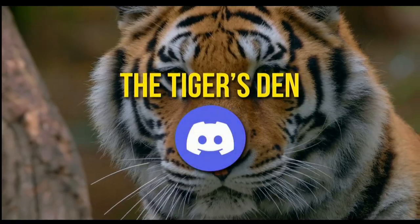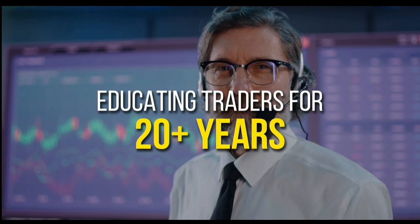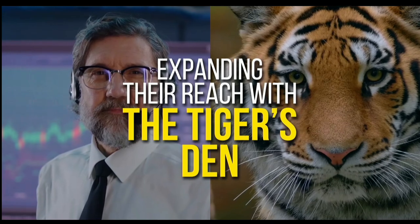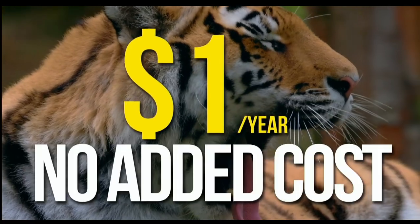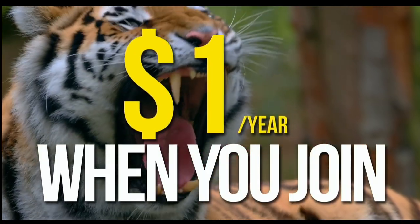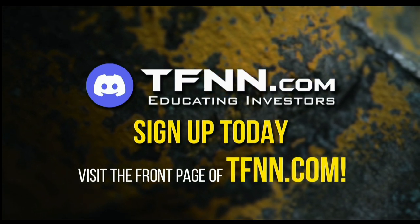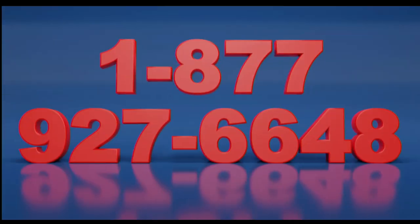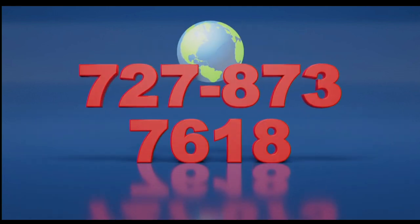TFNN has launched The Tiger's Den, hosted at Discord. TFNN has been educating traders for more than 20 years with live programming hosted by a variety of professional traders during market hours. Available to all tigers and tigresses for just $1 for the year — there's no catch or added costs. Sign up today at the front page of TFNN.com. Call now toll free at 1-877-927-6648, or internationally at 727-873-7618.